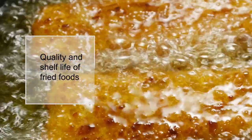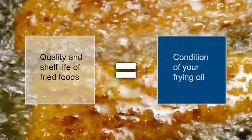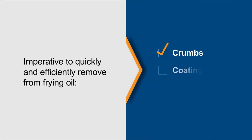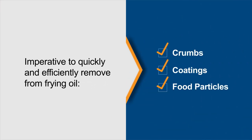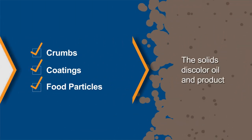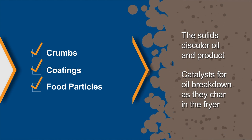The quality and shelf life of the fried food you produce begins and ends with the condition of your frying oil. It is imperative to quickly and efficiently remove crumbs, coatings and food particles from the frying oil. Not only do these solids discolor the oil and product, but they are catalysts for oil breakdown as they char in the fryer.